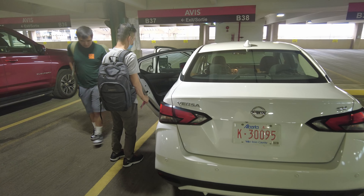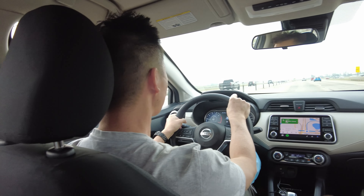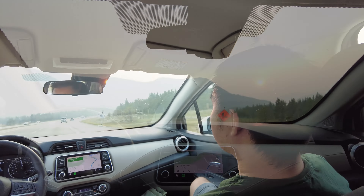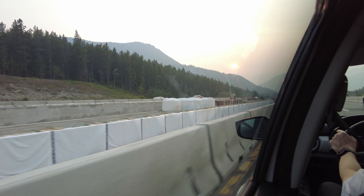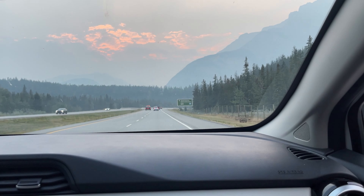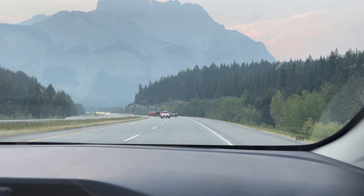Banff is a resort town within Banff National Park in Alberta, Canada. Banff National Park is Canada's oldest national park and is the third oldest in the world. The park brings over 400 million visitors each year. It's known for its beautiful turquoise-colored lakes, abundance of wildlife, endless outdoor activities, hiking trails with stunning sceneries, and one of the world's most majestic Rocky Mountain sceneries.